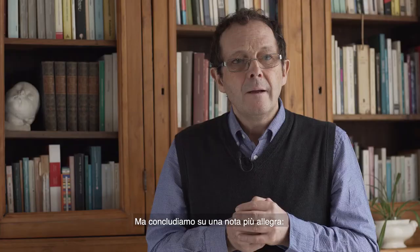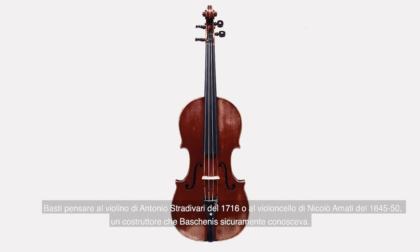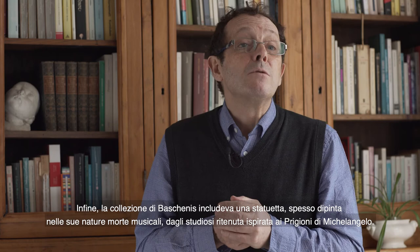Let's, however, finish with a happier trope. Each instrument shown on the picture is exemplified in the stunning collection of music instruments at the Galleria dell'Accademia in Florence, many of which were built by extraordinary builders — think of the Stradivari violin of 1716 or the Niccolò Amati cello of 1645–50, a builder whom Baschenis must have known about. Not least, Baschenis' collection must have included a small statue often shown on his paintings and deemed by scholars to be inspired by Michelangelo's slaves and prigioni. The coincidence could not be more welcome, for our picture is now hosted by the museum that ideally combines sculpture, painting and music — exactly as Baschenis would have done in his Wunderkammer in Bergamo three centuries ago.